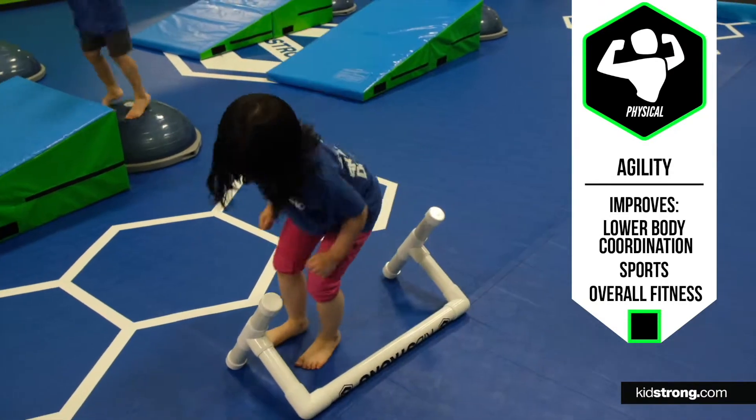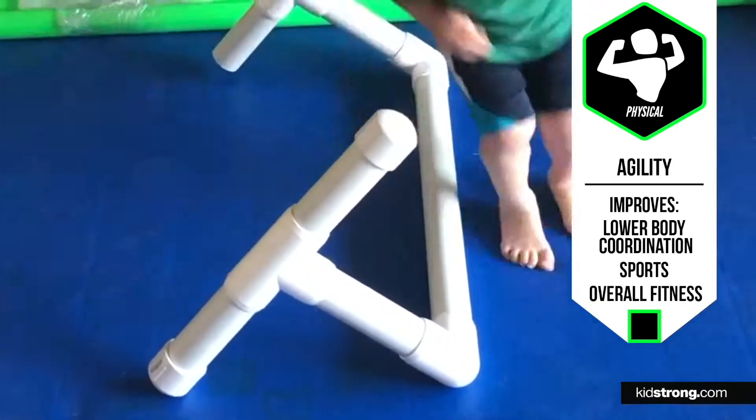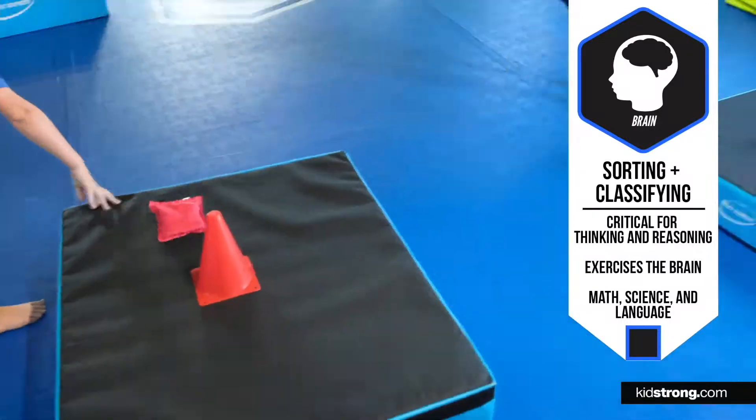The two-foot side jump is going to help with a child's lower body coordination as well as agility. It's also going to help them with sports and overall physical fitness as they get older.